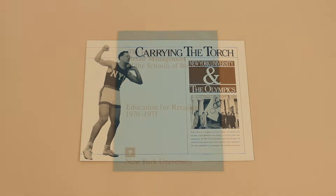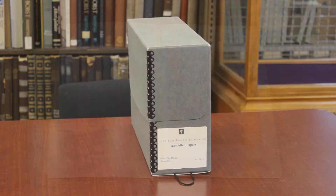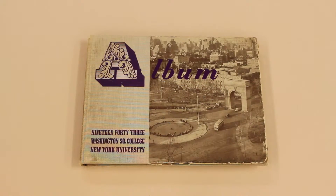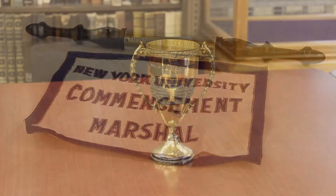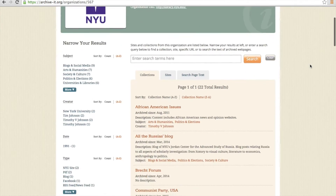The Archives houses many different primary source materials such as manuscript collections, which are collections of documents from people like professors or administration of the university, yearbooks from different schools within the university, material culture such as banners and other physical objects, as well as digital collections with our web archive.